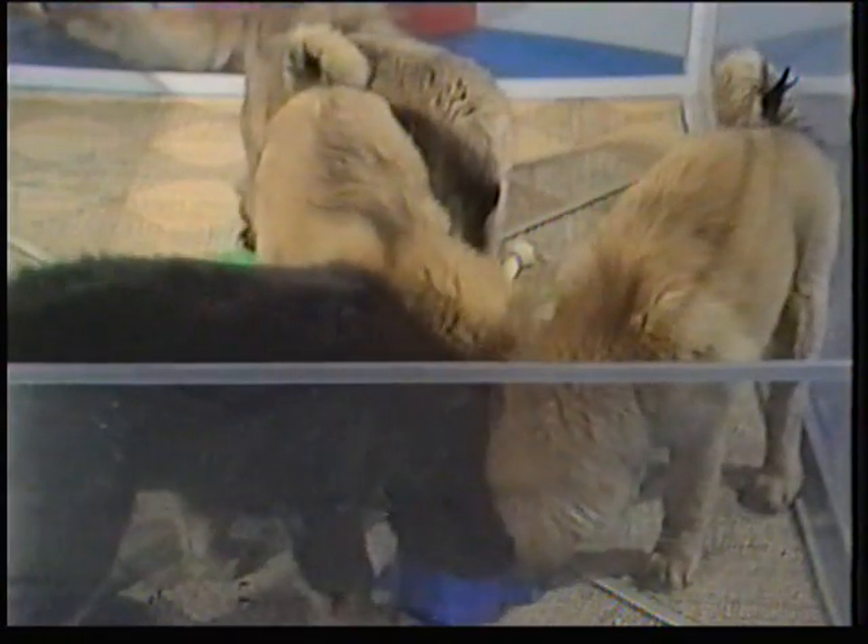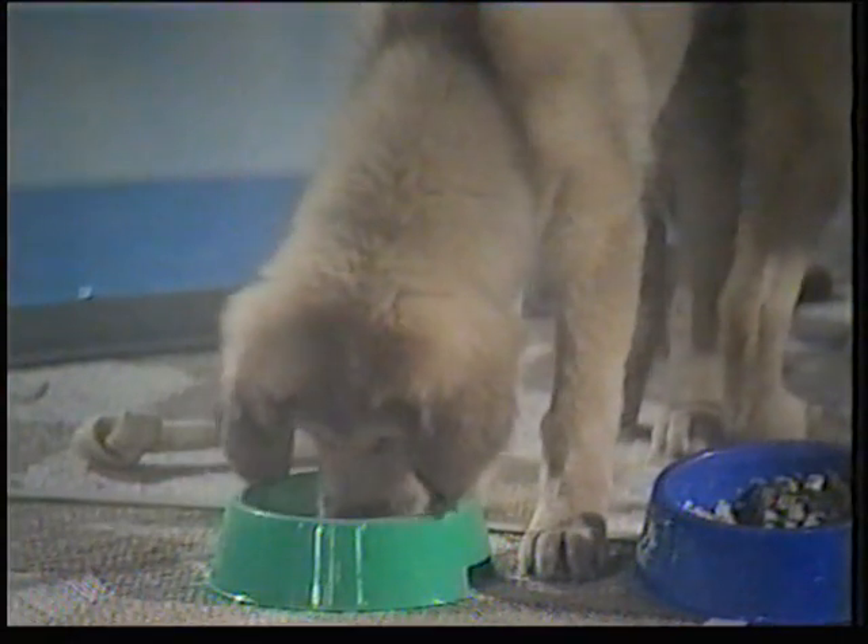There are two bitches in the litter called Portia and Natasha, and they were actually the first gold-coloured Tibetan pups ever to be born in Britain. Of the two dogs, there's one called Drak, who's a gold-coloured one, and his brother Chang, who's black and tan. And they're all tucking into their tripe.